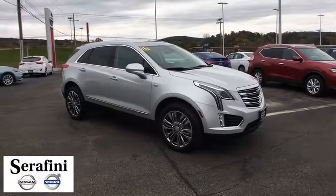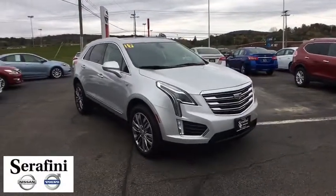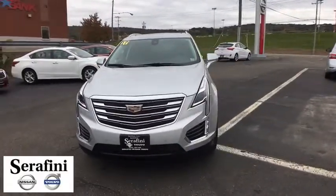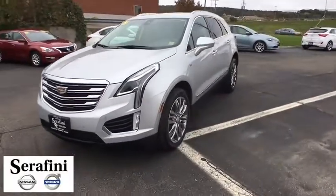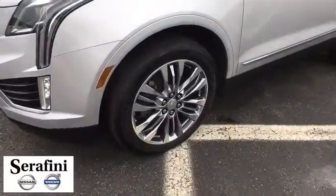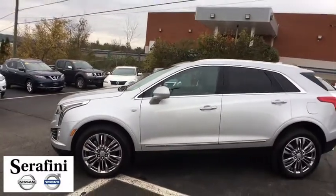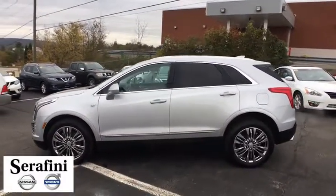The 2017 Cadillac XT5. The Cadillac XT5 was crafted to adapt to your needs while expressing your distinctive sense of style. Visually striking and intelligently designed, this crossover outsmarts any task with progressive technology and an accommodating interior.